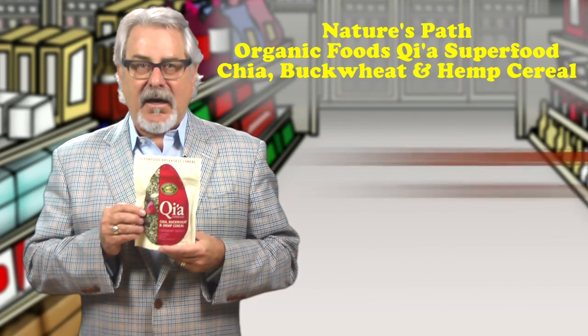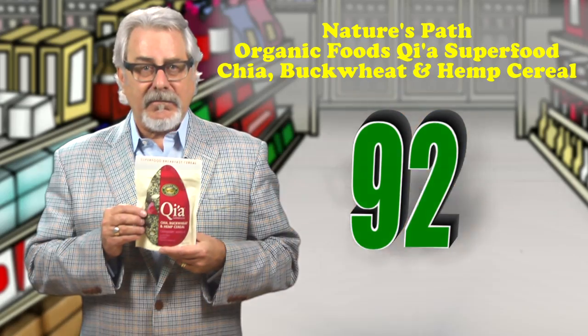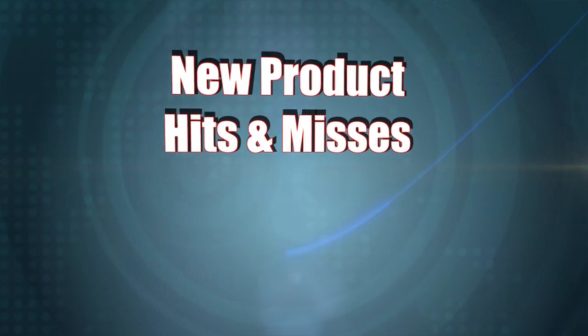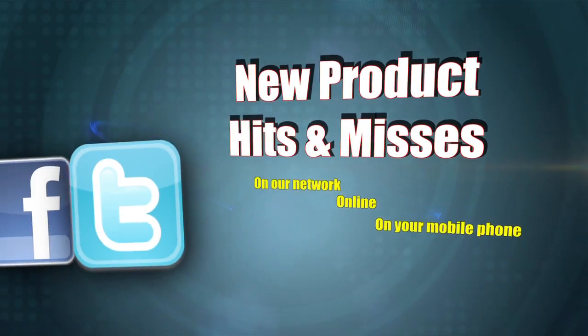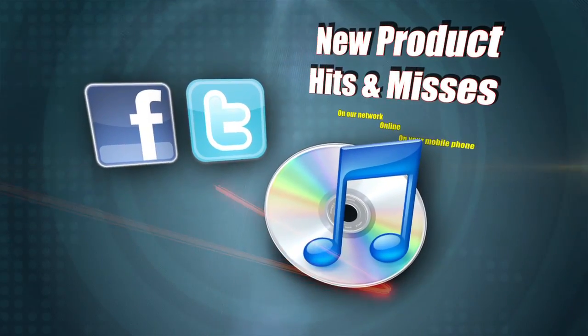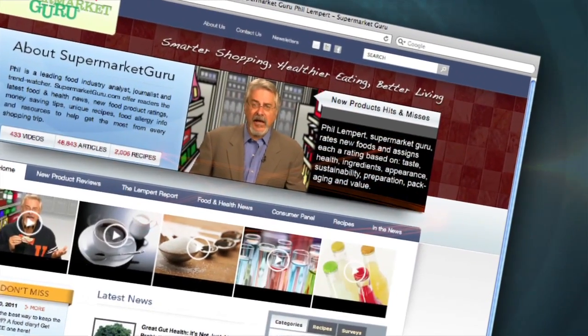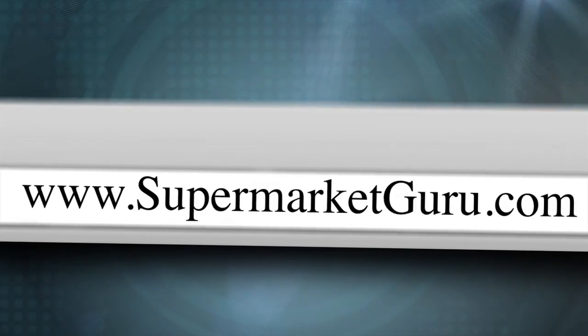Retails for $8.99 for 7.9 ounces. Total score is 92. New Product Hits & Misses uploads right here every Wednesday on our network, online, and on your mobile phone. Follow us on Twitter, check us out on Facebook, or download us free on iTunes. For complete product detail and information on today's products, just log on to supermarketguru.com.